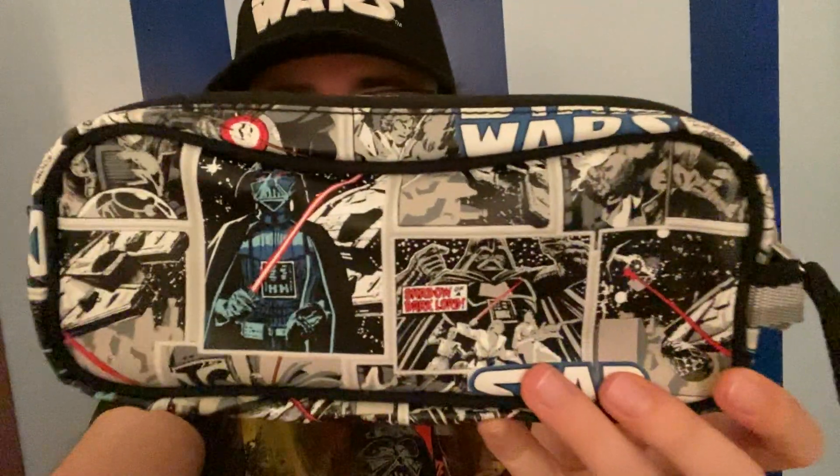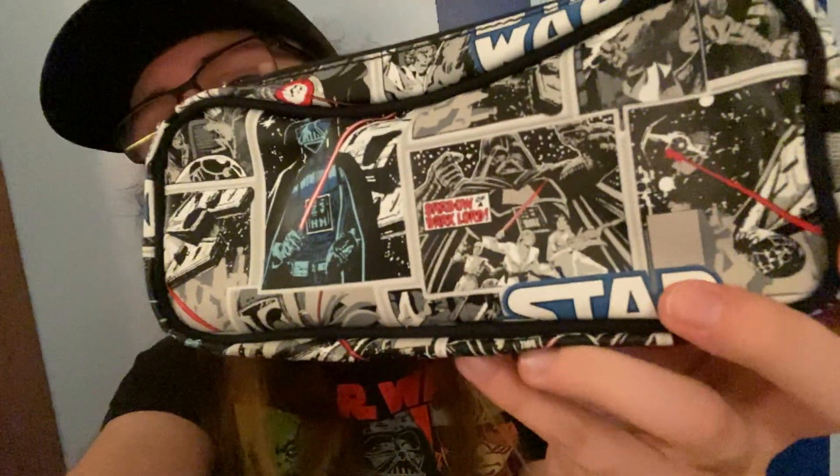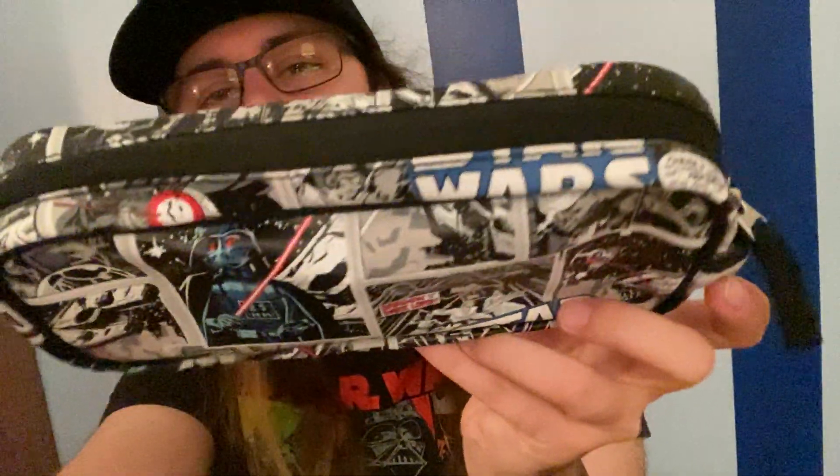Well today, I have something new to show you. It's not even the newest addition to my collection, which is crazy, I know. This is a Star Wars pencil pouch. Look, there's Darth Vader on it. There's Luke and Leia, and it says Star Wars, and it's just really, really cool. So I got this pencil pouch because I'm going back to school, and I need a place to keep my pencils in.